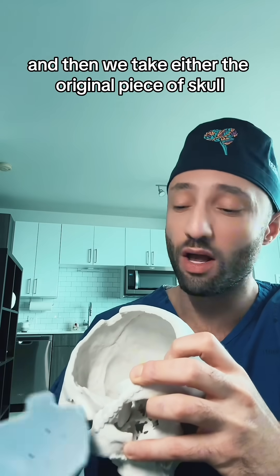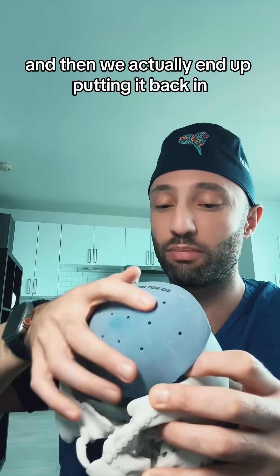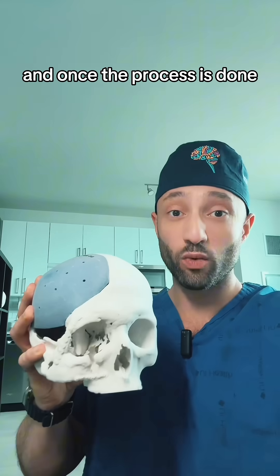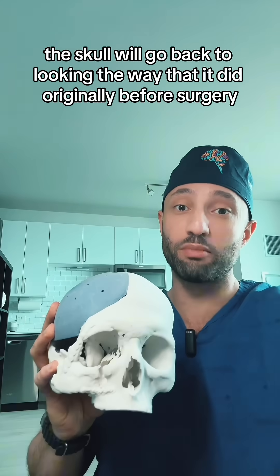Once the brain has taken its time to expand and it has healed, we then can come back to the operating room and we take either the original piece of skull or a prosthetic piece of skull and we actually end up putting it back in a procedure that we call a cranioplasty. Once the process is done the skull will go back to looking the way that it did originally before surgery.